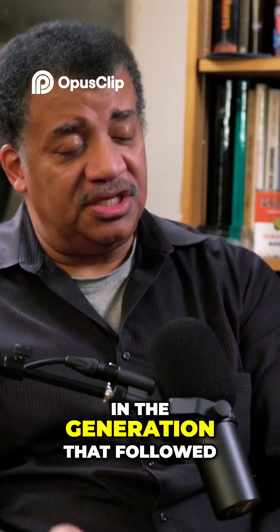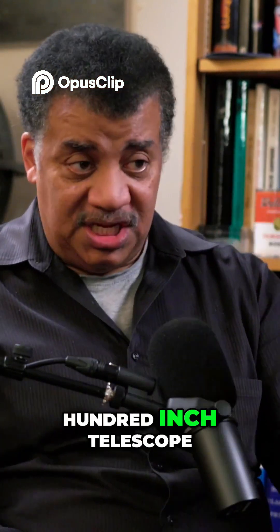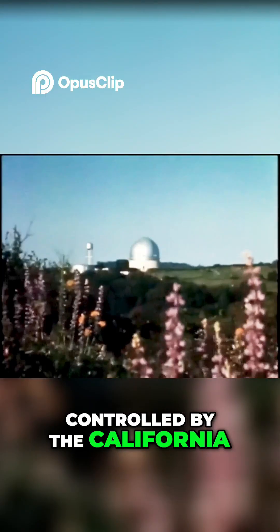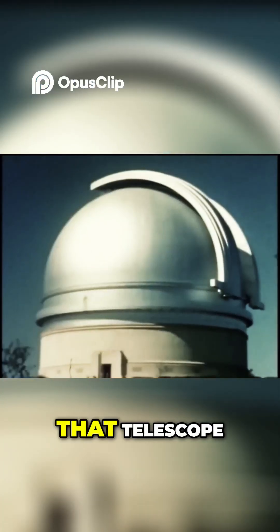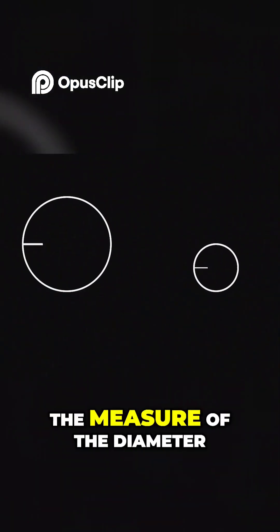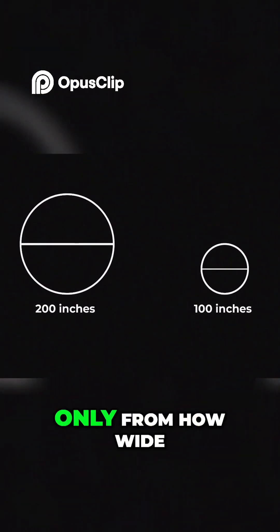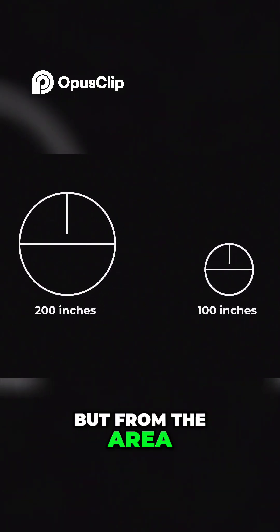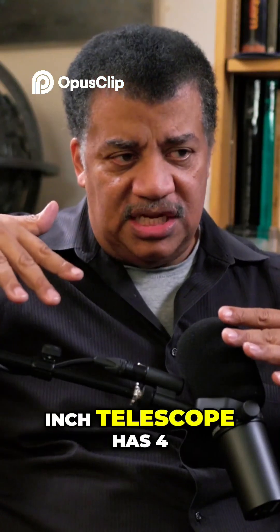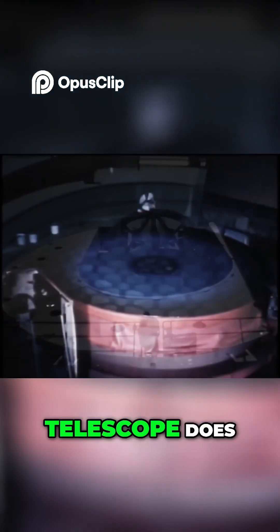In the generation that followed this 100-inch telescope, we built a 200-inch telescope. This is the famous one of Mount Palomar, controlled by the California Institute of Technology. That telescope — 200 inches — if you do the math, that number is the measure of the diameter, but the power of the telescope comes not only from how wide it is, but from the area, the collecting area. And that goes as the square of the diameter. So a 200-inch telescope has four times the collecting power than a 100-inch telescope does.